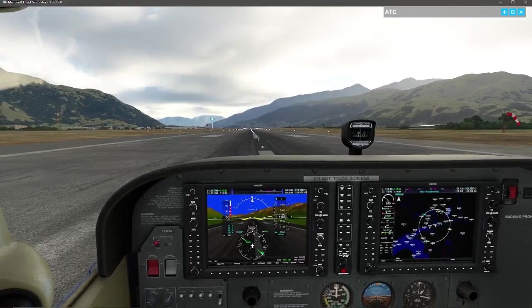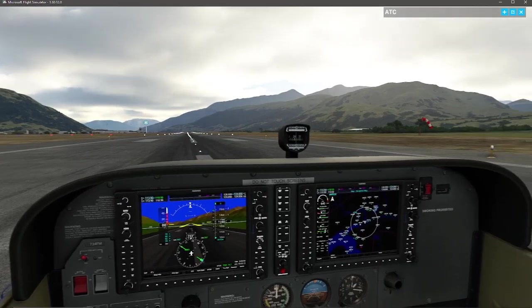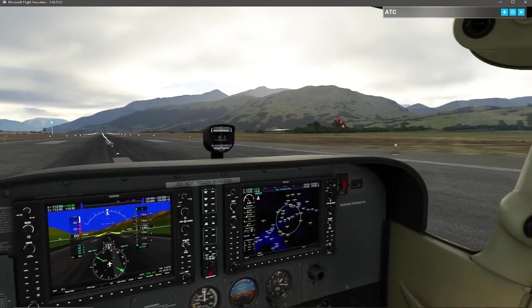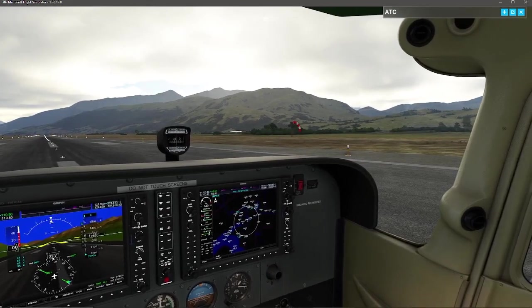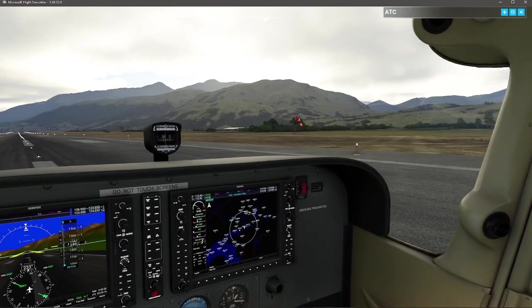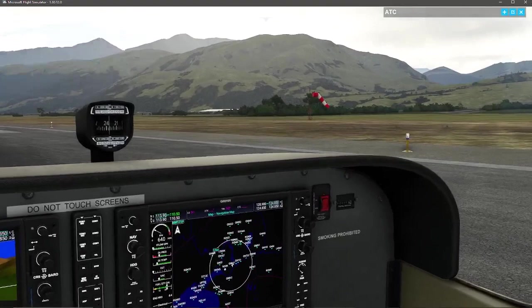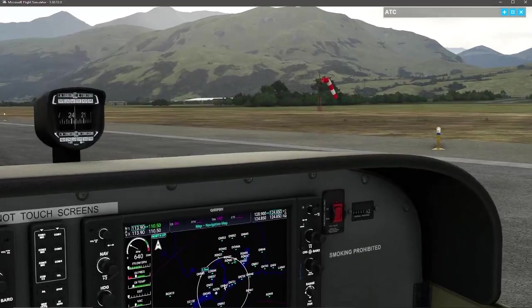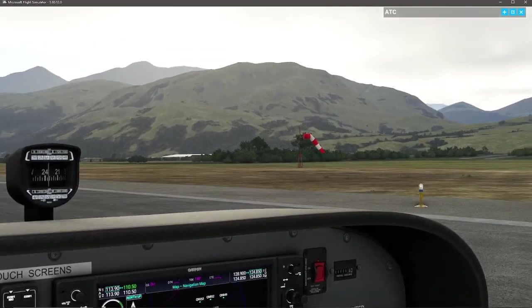We're removing the parking brake, making sure our fuel selector valve is turned on, trim is set for takeoff, and fuel selector valve is set to both. We've received clearance from tower to take off. I'm checking the windsock — there you can see we've got a little bit of cross breeze, so I'm going to be keeping my ailerons slightly into the wind.